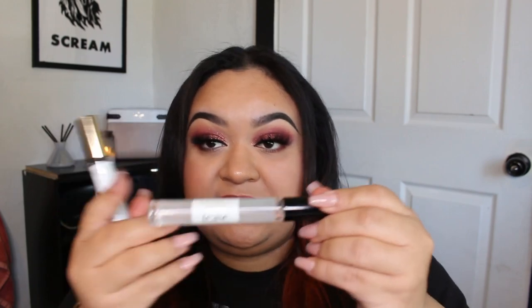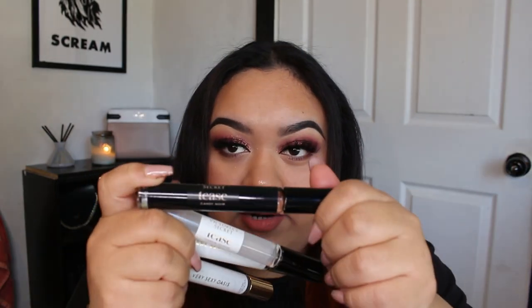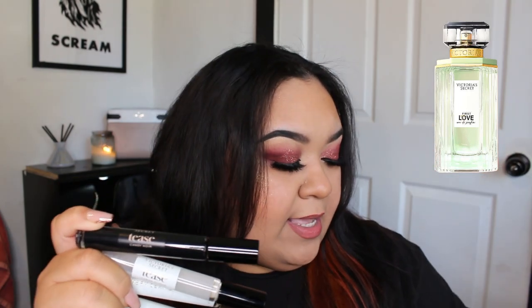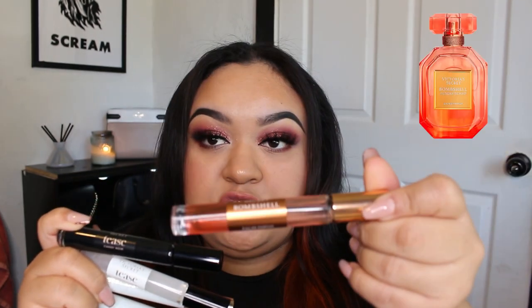My other roller balls are from Victoria's Secret. The new ones I've added are the Tease Creme Cloud, Very Sexy Oasis — I actually have two of those — the Tease Candy Noir, Love from Victoria, and the Bombshell Drenched.